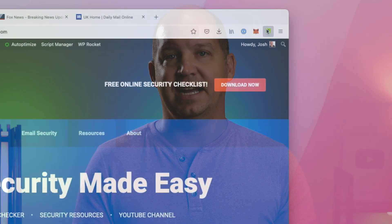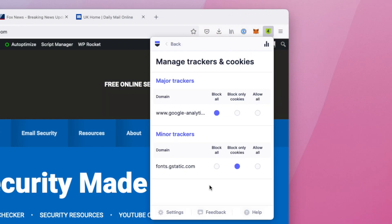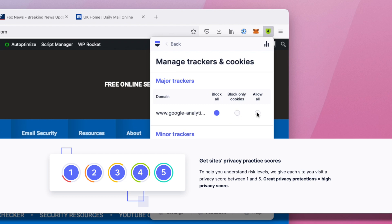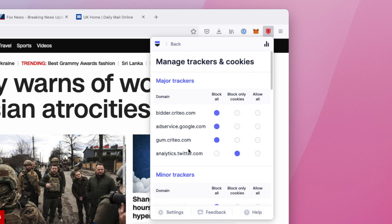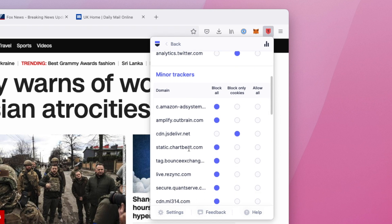There are a couple of extensions like this, but what I like about the Startpage privacy extension is that every time I visit a website, I see an immediate privacy score from one to five — with one being terrible and five being great — and that's before they block any of the trackers or cookies. By clicking on it, I can see how many trackers and cookies the extension blocked from that particular website.